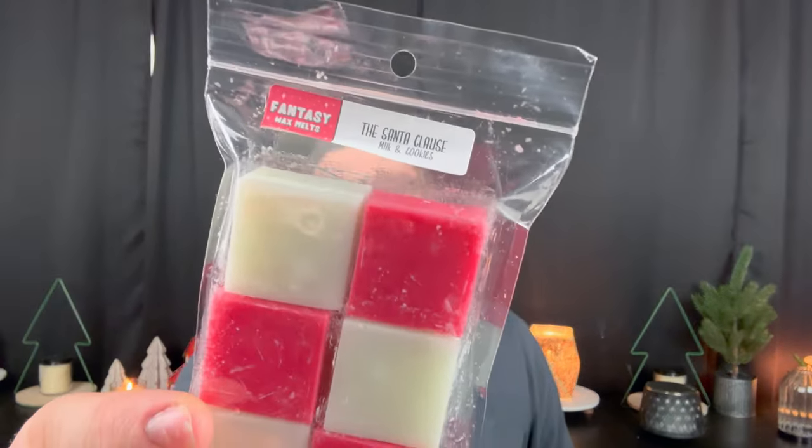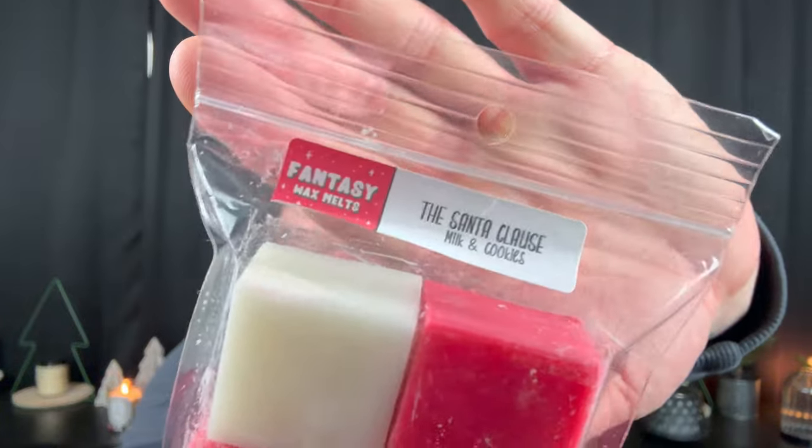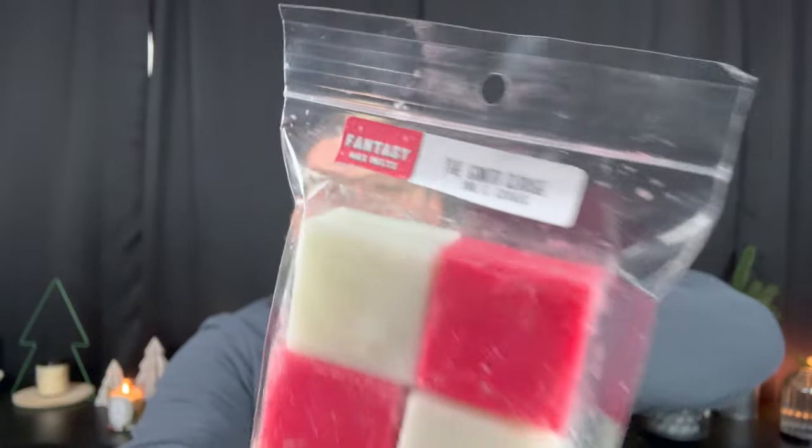Next, we have the Santa Claus, which is milk and cookies. Look at how cute the label is — even the label has all the little detail. These are red and white blocks. Milk and cookies is more of a warm baked, fresh-from-the-oven sugar cookie with a hint of vanilla infused steamed milk. Really pretty, really strong too. I'll do one cube in each warmer, so this will scent my open kitchen, dining room, and living room all day.